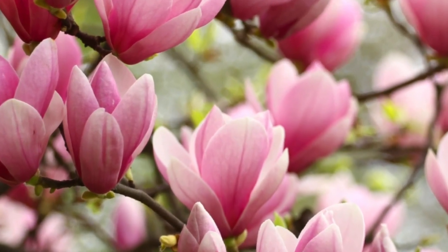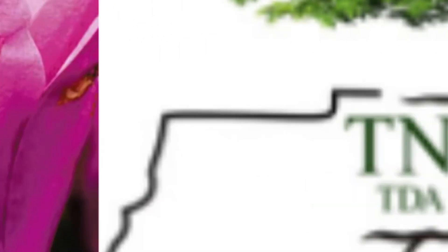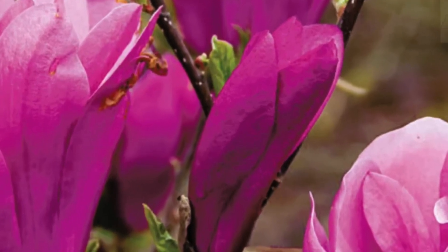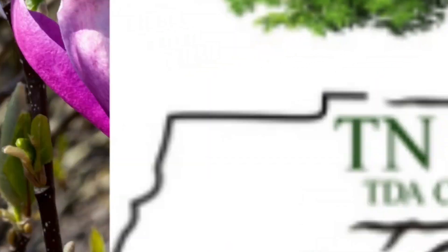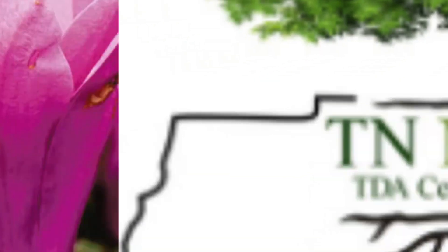Size and Shape: Reaching a mature height of 10 to 15 feet and a spread of 8 to 12 feet, this small to medium-sized tree has an upright, multi-stemmed growth habit, making it perfect for smaller gardens or as a focal point in larger landscapes. Foliage: The tree has large, glossy green leaves that transition to a golden yellow in the fall, creating seasonal interest.